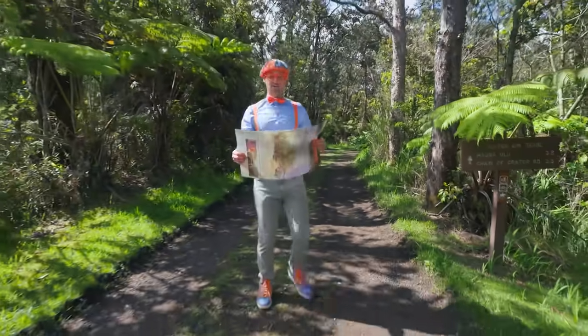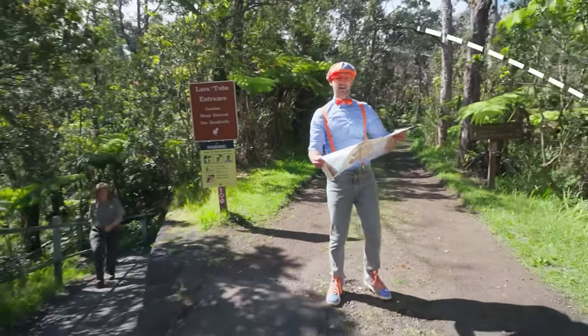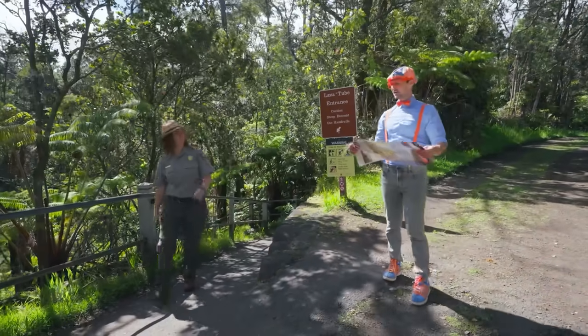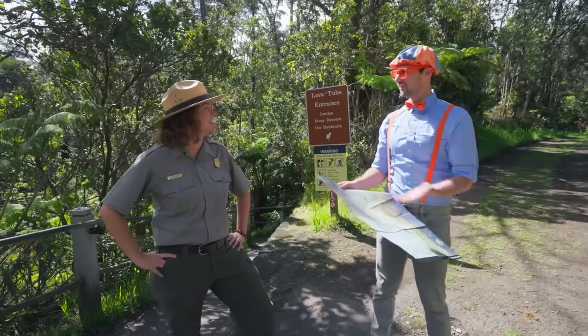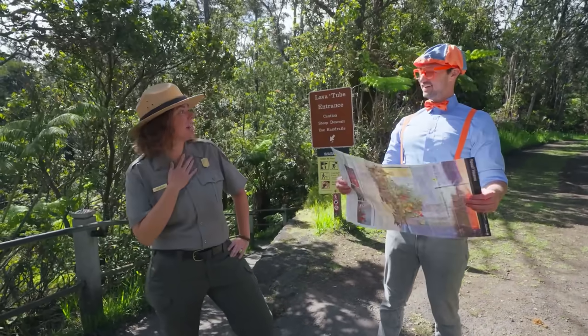This place is so cool! And I even have a map, but it's kind of confusing on where I'm at. I'm trying to find all those cool things, like the lava tubes and the volcano. Aloha, Blippi! Are you a park ranger? I am a park ranger here.